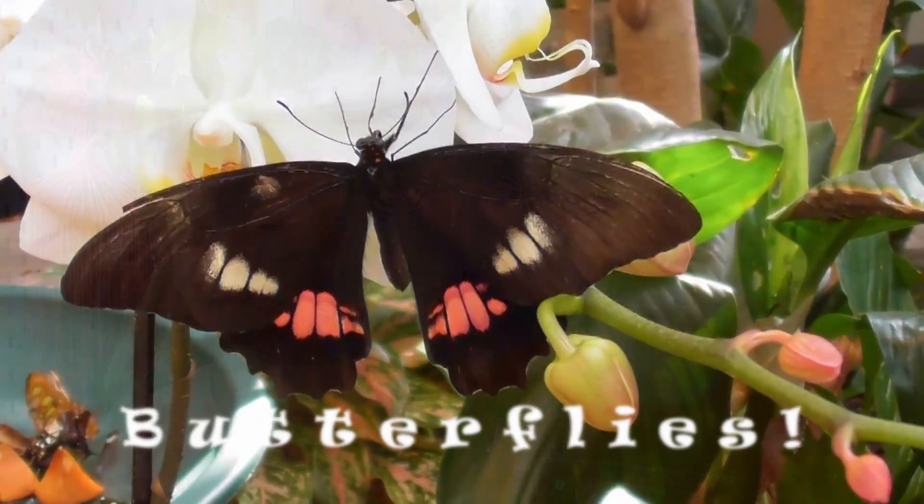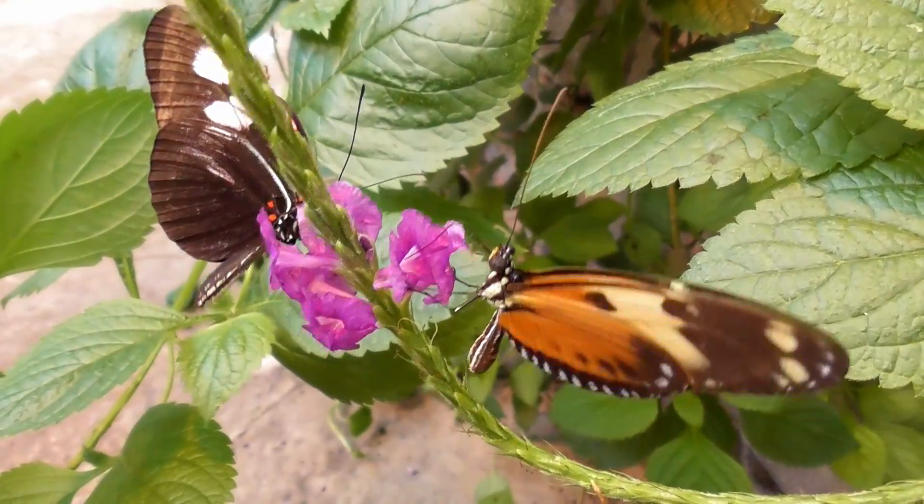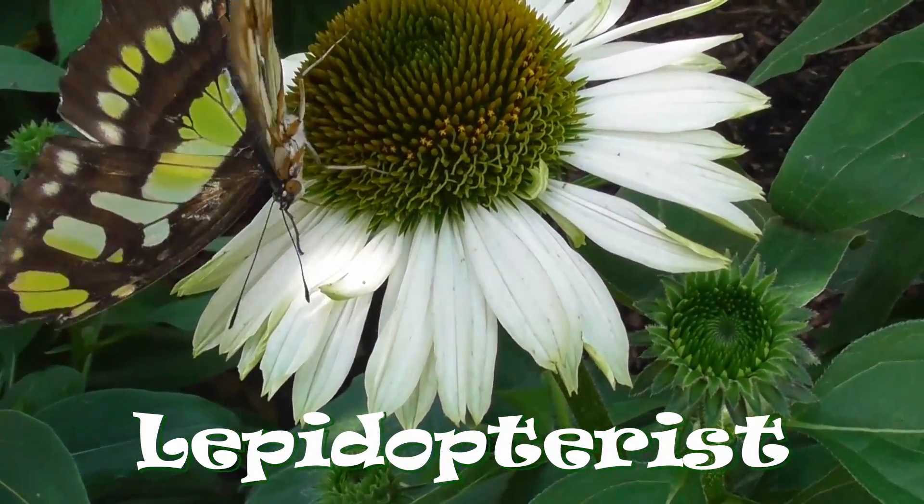Butterflies! If there ever was a bug beauty pageant, butterflies would definitely win. But technically, the entomologist who studies butterflies is called a lepidopterist. Both of those words are kind of hard to say, so we'll make it easier on ourselves today and call the job we're studying a butterfly keeper. That's definitely easier to say. So, on to the butterfly adventure!